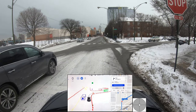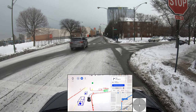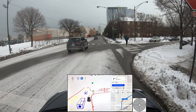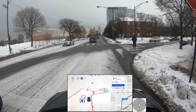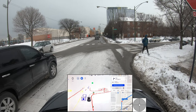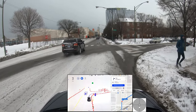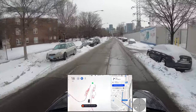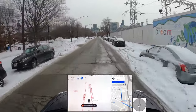Waiting for our turn — we can go. There's a pedestrian, waiting for that person to cross. Okay, now we can go. Good — that was a good turn! We stayed away from the curb.